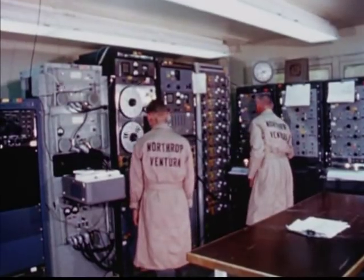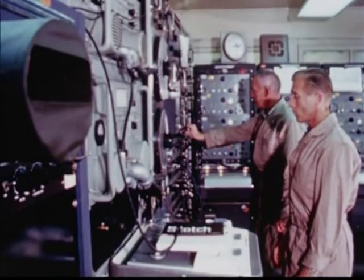10 seconds, hot run, stand by for count. 5, 4, 3, 2, 1. Drop it, drop it.